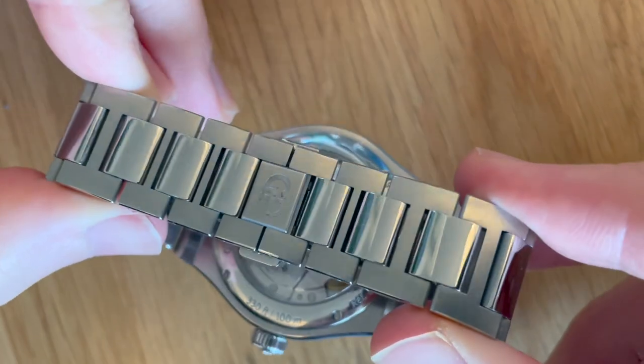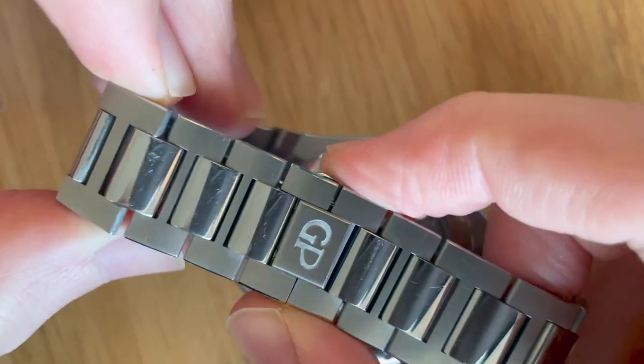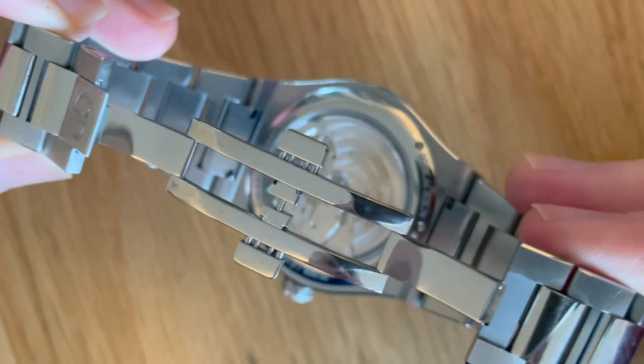The bracelet has a very nice taper as well. It's a butterfly clasp — a kind of double deployment. The only thing I would say is a slight negative is you don't have any micro-adjustment. But because it's such a thin watch and curves to the wrist so nicely, it's still very comfortable to wear. It's a joy to wear — very light. Just looking at that now, the way the lugs drop, it's almost perfectly attached to your wrist. It sits so nicely — it feels like something has just been wrapped around the wrist.